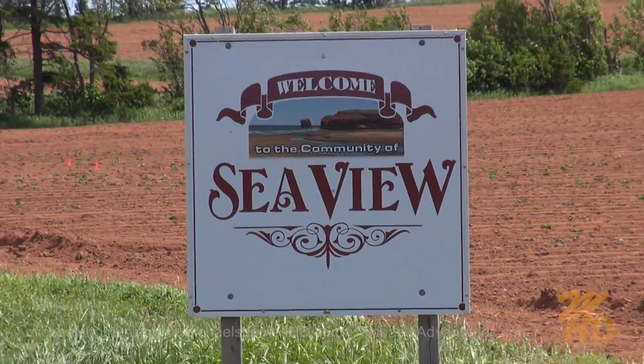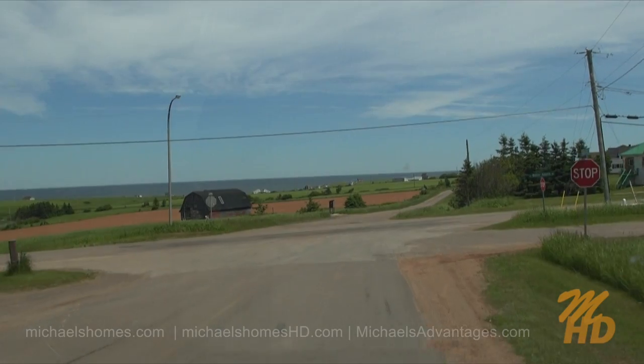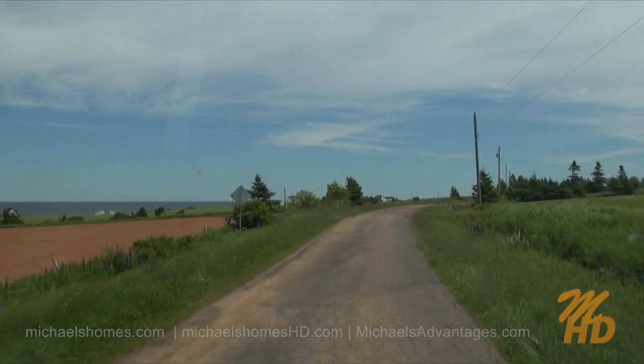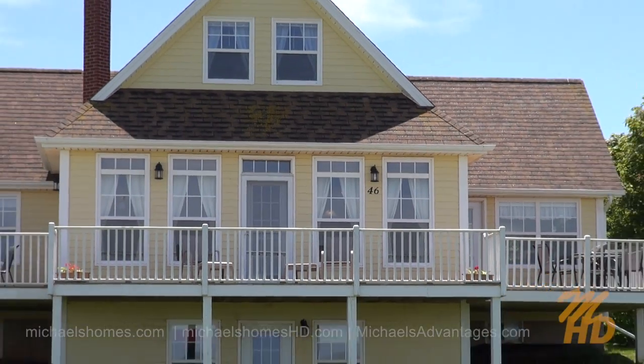Welcome to Seaview. Eddie Murphy Road is just ahead and our subject property should be just on the right-hand side. Arriving at address 46 on the right. Here we are.